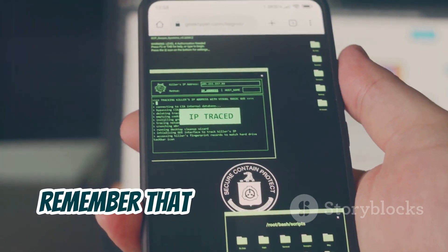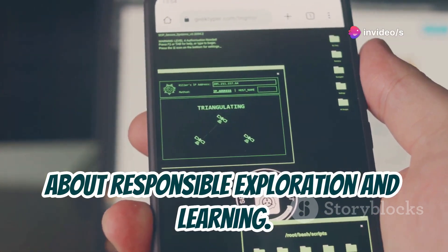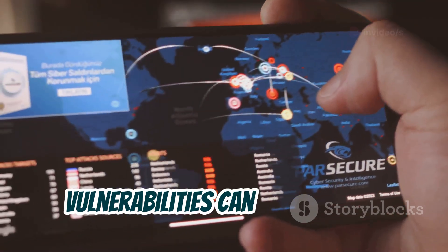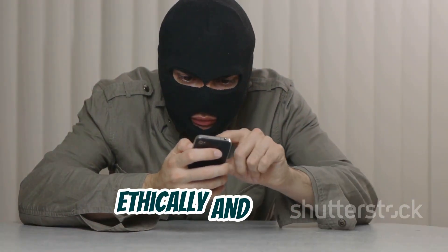Before we get started, remember that ethical hacking is all about responsible exploration and learning. We'll be looking at these apps from the perspective of strengthening your own security and understanding how vulnerabilities can be exploited.